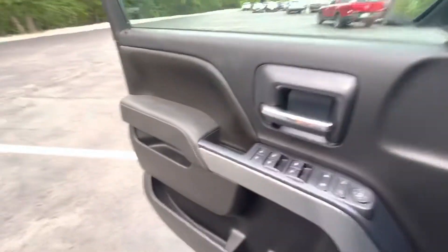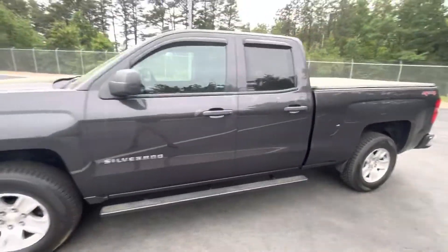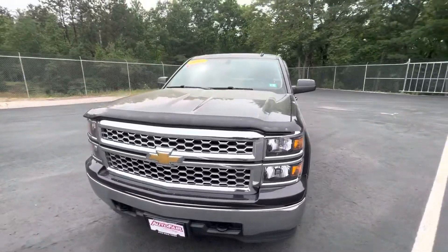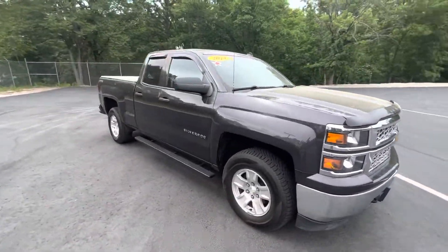That'll just about do it for the 2014 Silverado 1500 LT. If you have any questions or concerns whatsoever, please feel free to give me a text or call at 603-717-1224. Let me know what you think.